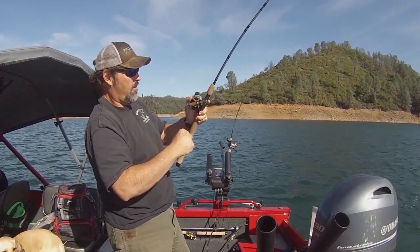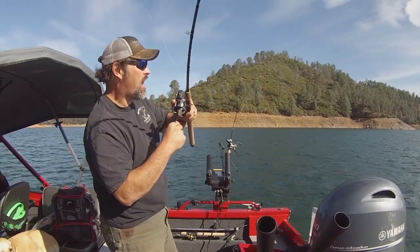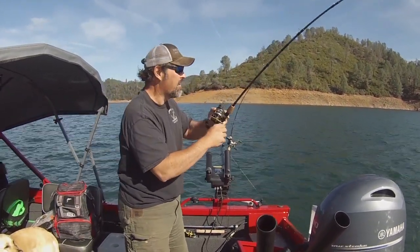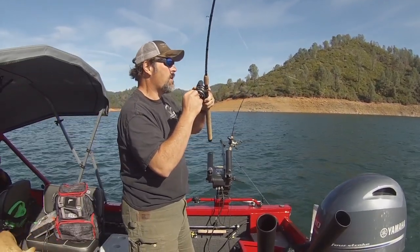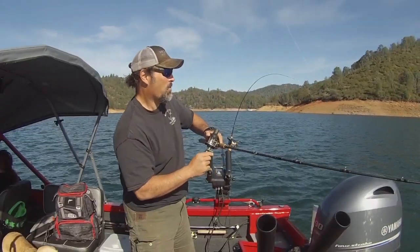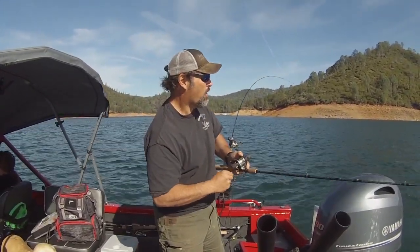Fish on! He smashed that shad tube — awesome! Nice fish, feels really heavy. We're in pretty heavy wind here, he's staying down and fighting hard. He's trying to jump, still 125 feet behind the boat.